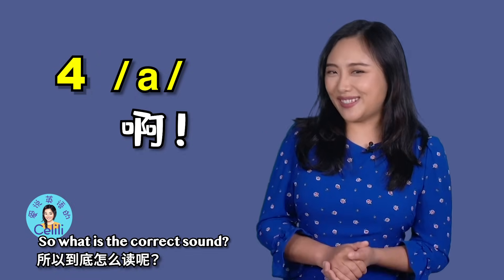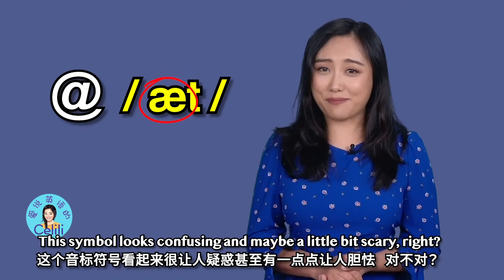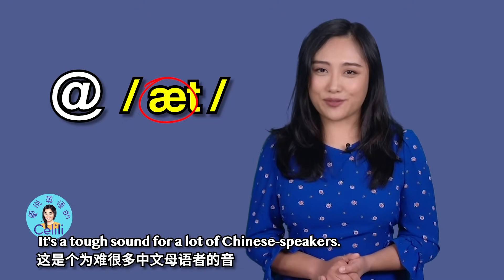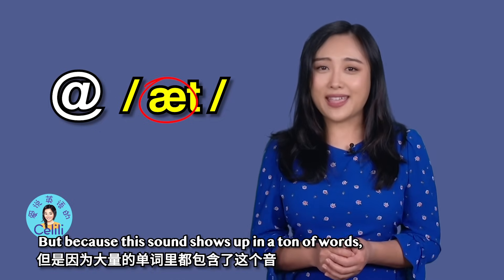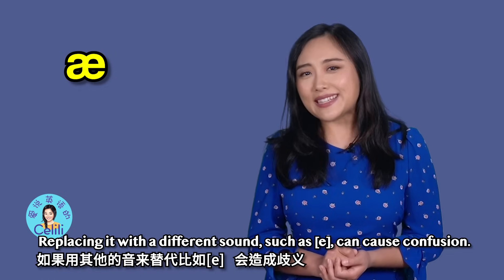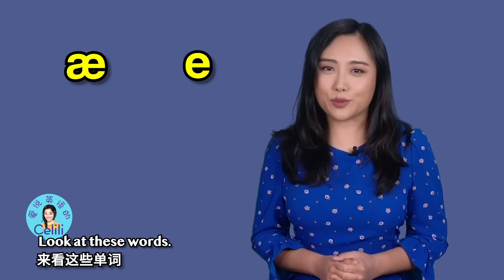So what is the correct sound? It's 'at.' This symbol looks confusing and maybe a little bit scary, right? It's a tough sound for a lot of Chinese speakers. But because this sound shows up in a ton of words, it is worth your time to get it right.